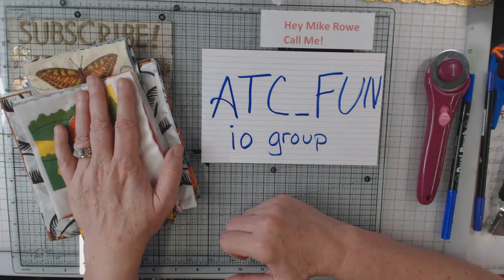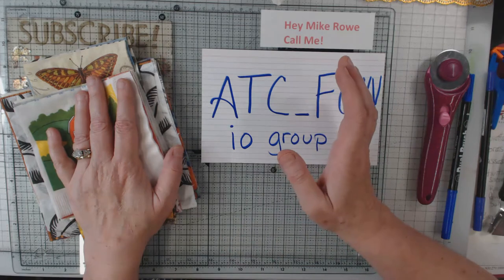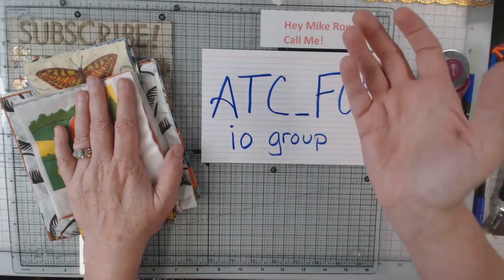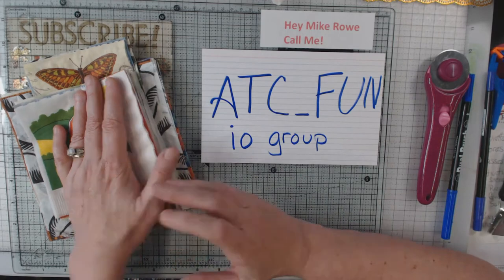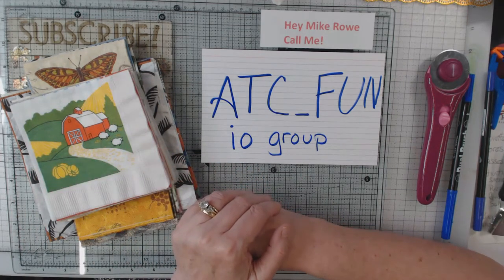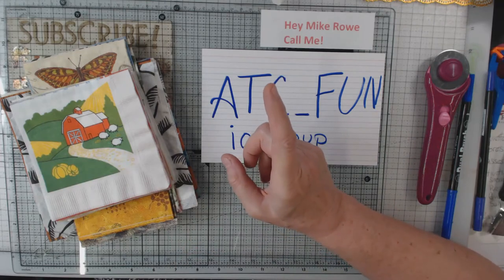Those are the napkins that I'm going to swap. What I'm going to do now is like I have in the past — I'm going to stop this video, and when I get the napkins in from Jeannie I will then show you what I got from her. So stay tuned, be right back.